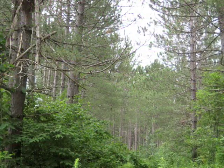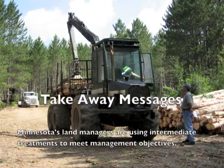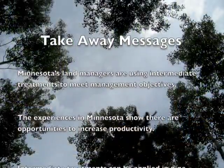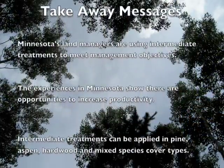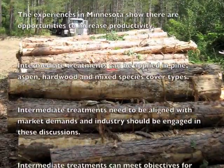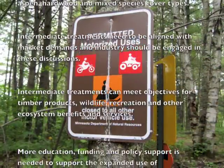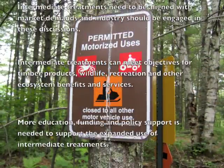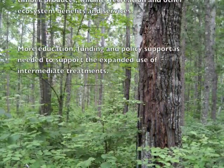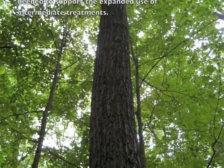There are several takeaway messages from the tour. Minnesota's land managers are using intermediate treatments to meet management objectives, and their experiences illustrate opportunities to increase productivity. Intermediate treatments can be applied in pine, aspen, hardwood, and mixed species cover types, but they need to be aligned with market demands. They can meet objectives for timber products, wildlife, recreation, and other ecosystem benefits and services. Education, funding, and policy support are needed to expand their use.